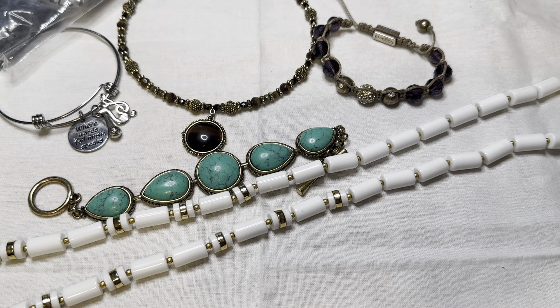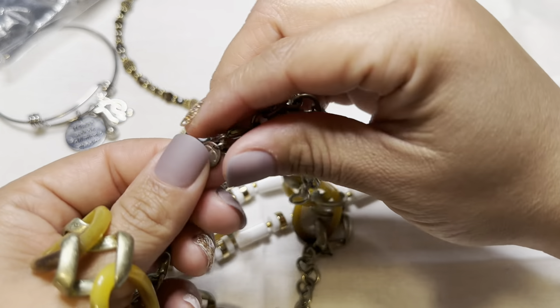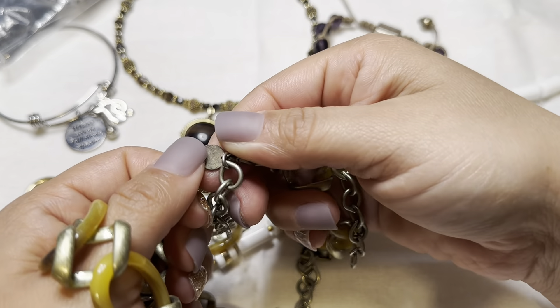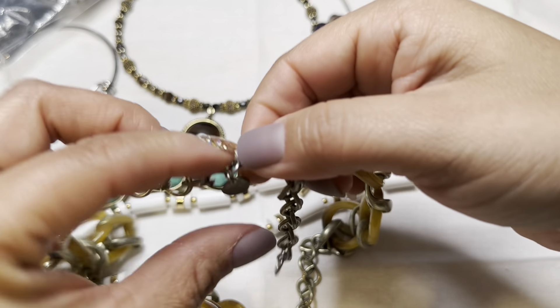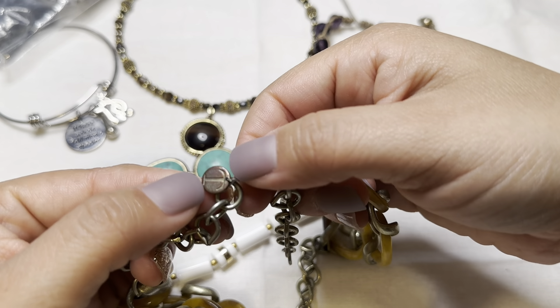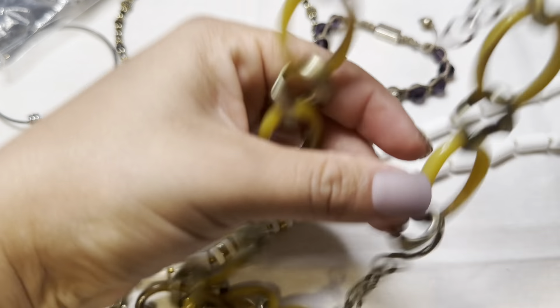This one is a very heavy, long necklace and it does have a tag here. The letter 'T' — I'm not sure what that brand is. If anybody is familiar with this brand, please drop it in the comment section. Very nice.